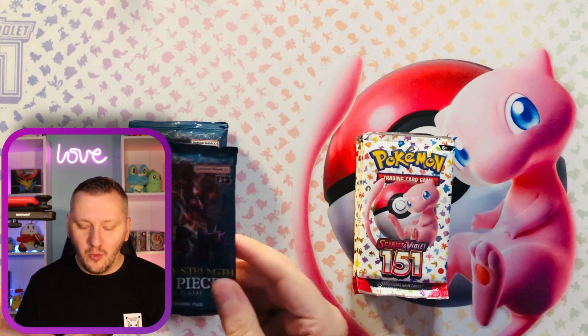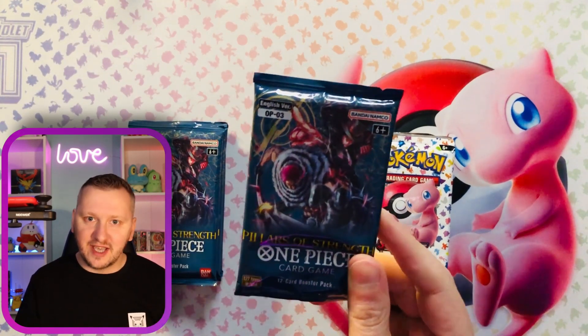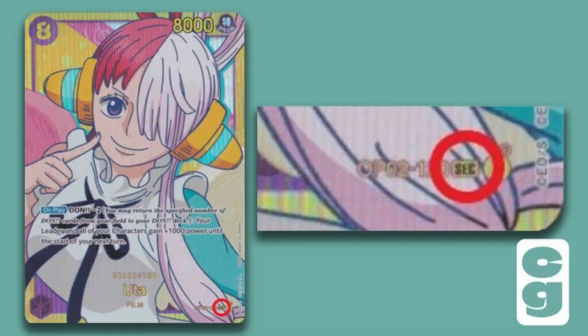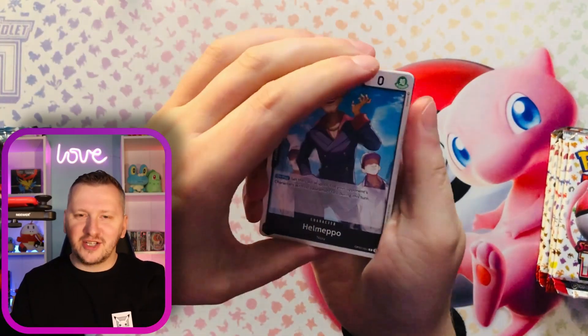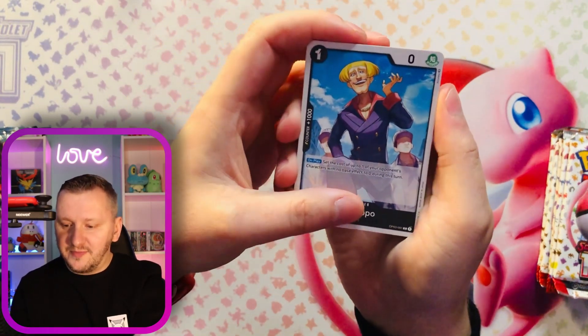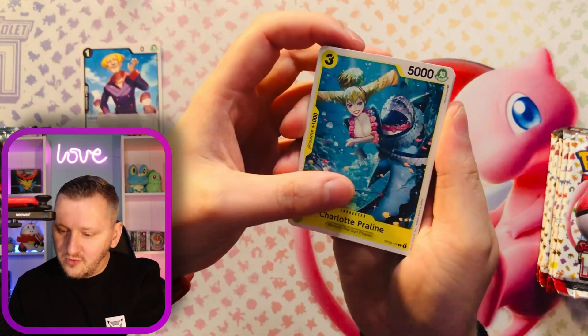Shall we start with the One Piece card game? This is the newest set that just came out. The rarity of those cards is shown in the bottom corner. The packs are a little bit different — you can feel the different kind of texture compared to Pokemon. So let's just dive into this.